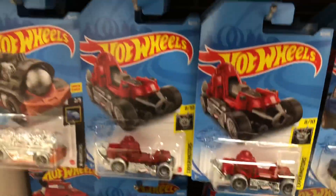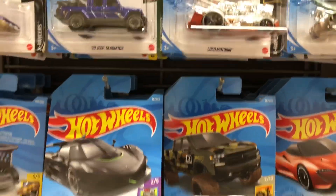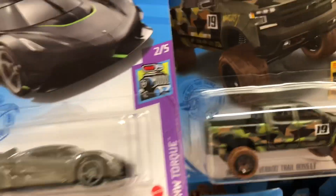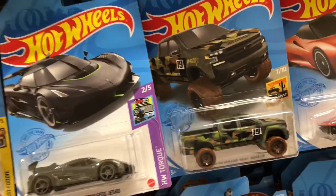Nice assortment today — what a great batch of Hot Wheels! Guys, don't forget, every day a new video. Die Cast Cars Every Day. Subscribe — you don't want to miss out. I'll see you tomorrow in the next video.